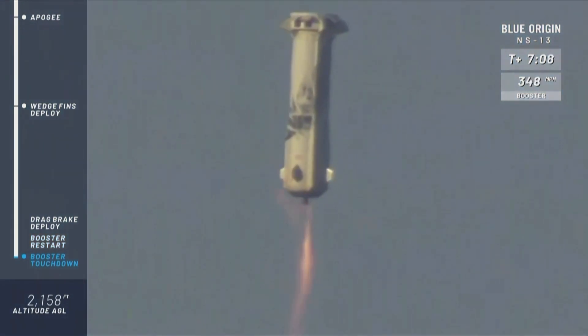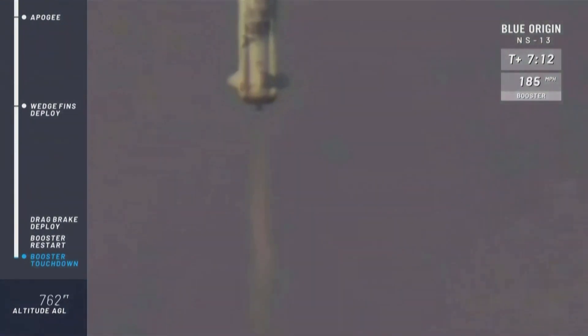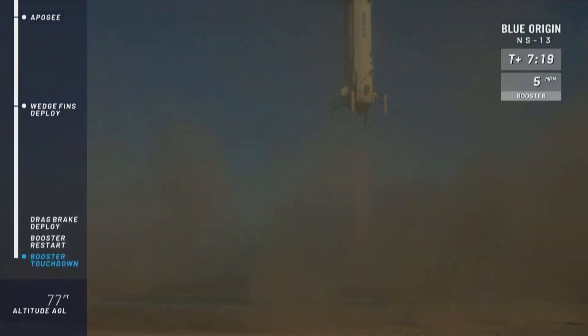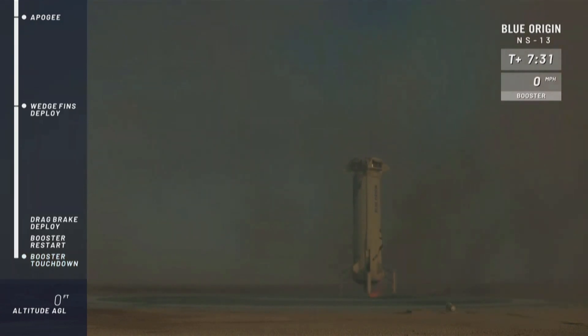There we go. Wow. Look at that stability — so stable. Touchdown. New Shepard. I love you.